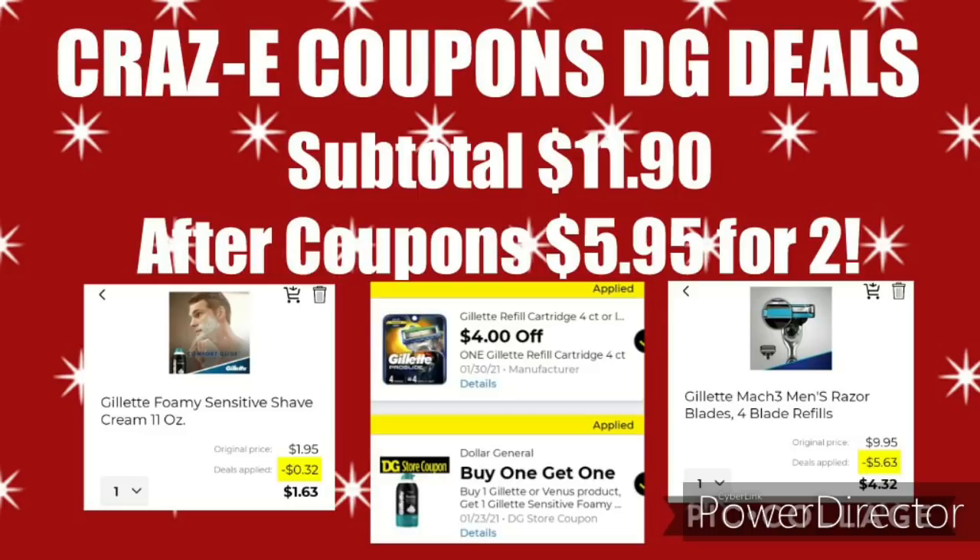Next up, we have a manufacturer coupon and a store coupon stacking together. You can pick up the Gillette Mach 3 4-blade refills for $9.95 and a Gillette Sensitive Shave Foam for $1.95 — subtotal $11.90. After both coupons come off, that'll leave you paying $5.95 for two, or just $2.98 each.